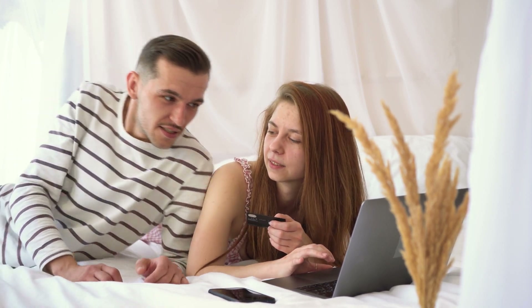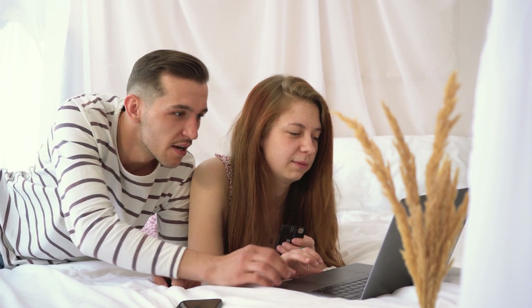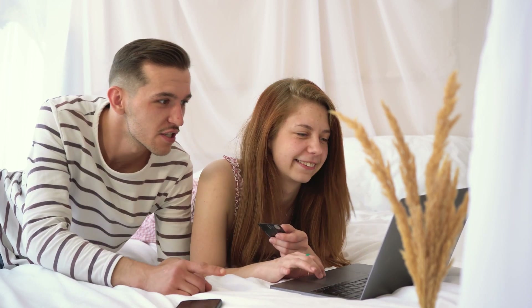Hey folks! Welcome back. Today, we will investigate whether TireStoreVip.top is a legit site or just another online scam.